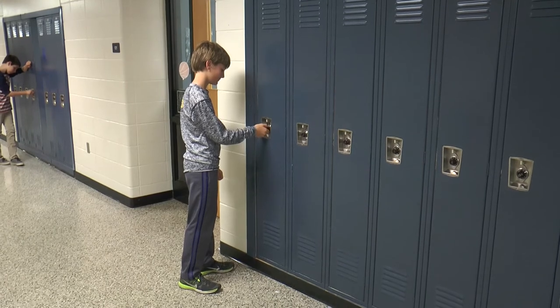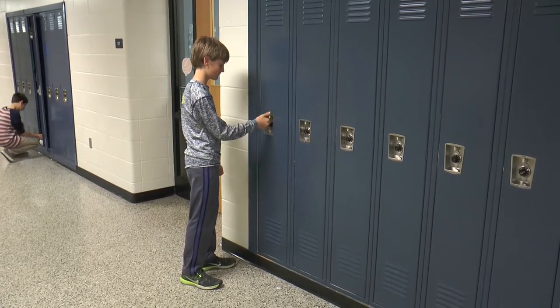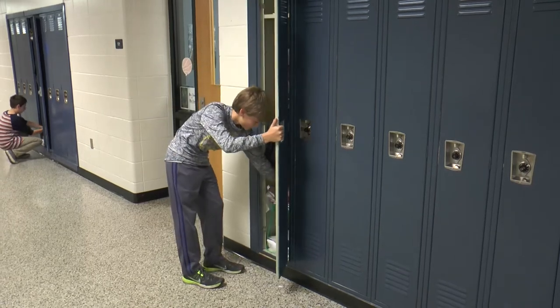Between most classes, you'll have to stop back at your locker. Each student has their own locker with a unique locker combination.